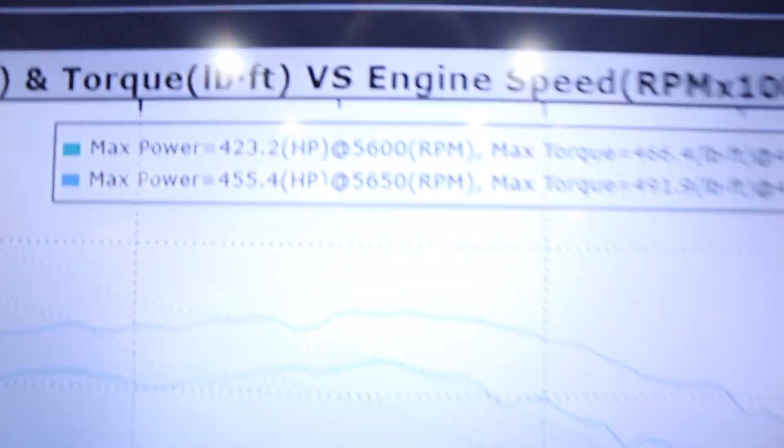Made another pull and that revision did do something — we're at 455 horsepower and 491 torque. We added a five-bar MAP sensor, got it wired in about 20 minutes before the dyno session, so we can run 30-plus pounds of boost. We're still on stock injectors, but we've got room to play with. I'm going to send the data log and get another revision.